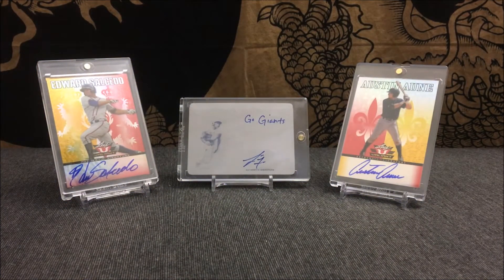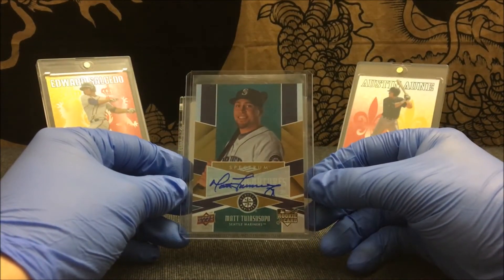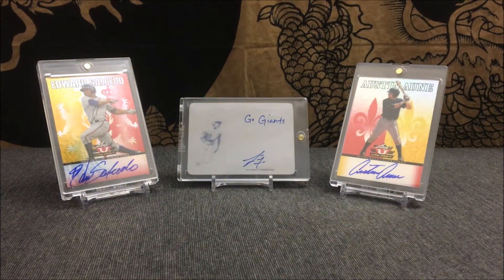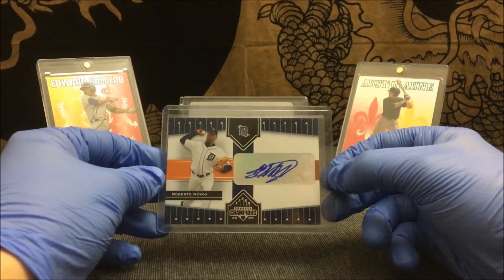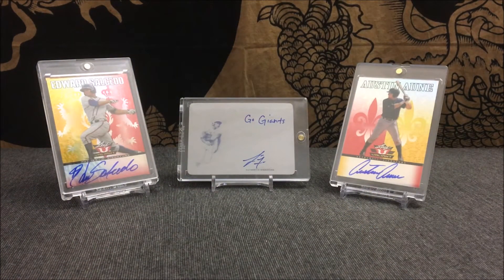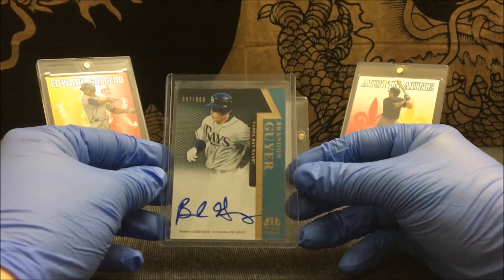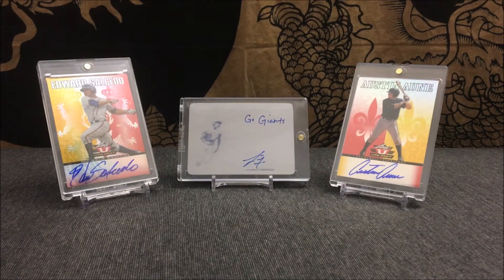Next card is from Matt Tuliosopo — I believe this is unnumbered, a rookie card. Next one is from Roberto Navolla, unnumbered. Next one is Brandon Guyer, serial numbered out of 999.